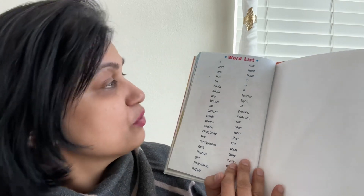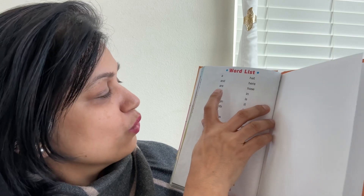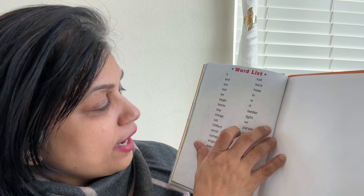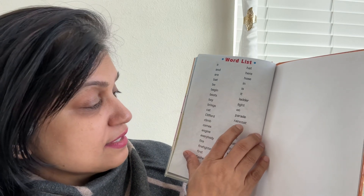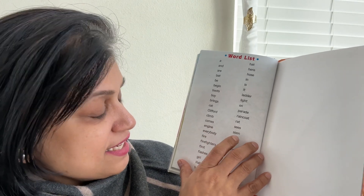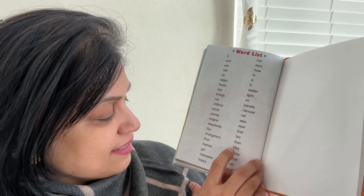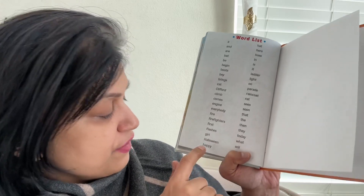Look at all these words that we learned today: hat, hose, bat, boots, ladder, boy, light, cat, rat, parade, Clifford, raincoat, climb, engine, fire, firefighters, flashes, Halloween, happy, and many more.